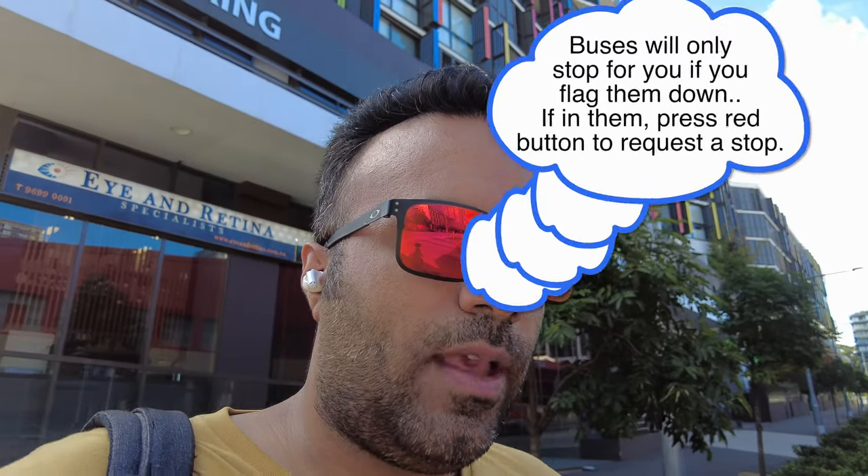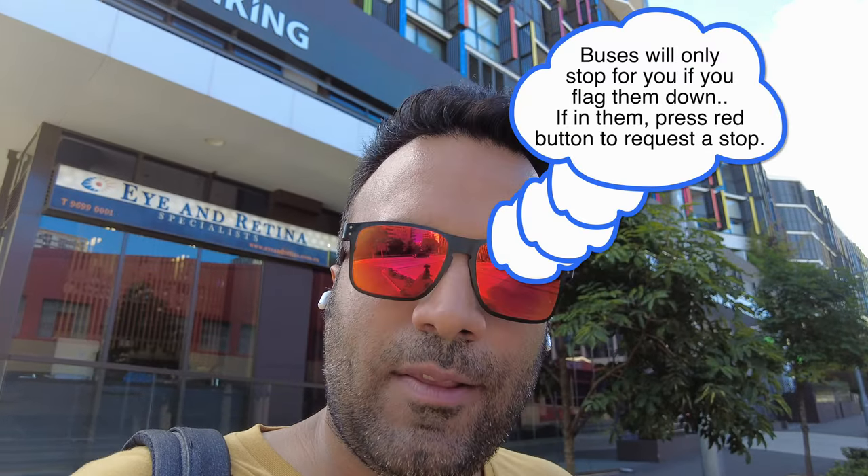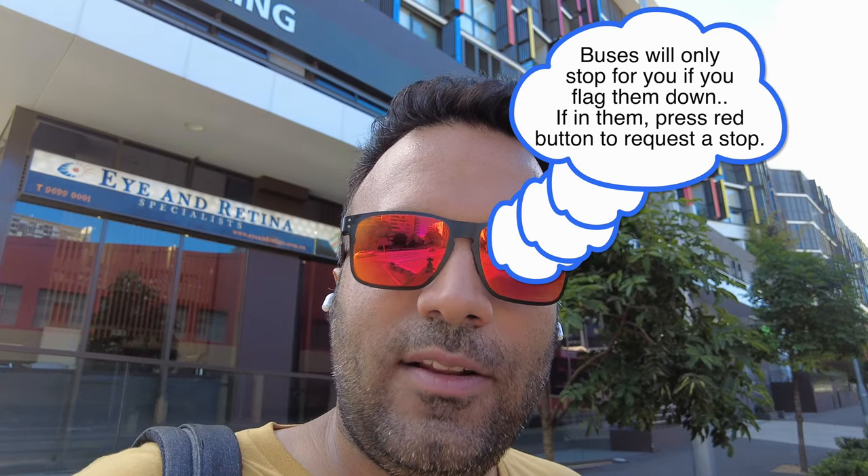When you are at a bus stop, raise your hand so that the driver sees you — you will have to signal to the driver to stop. Unless you do that, they will not stop the bus. So you have to request the driver, and you have to put your hand out if you want them to stop when they are coming to the next stop.